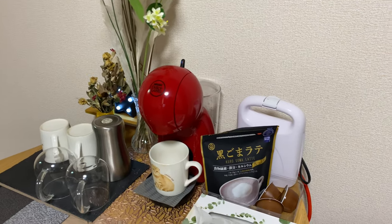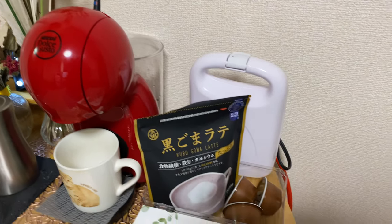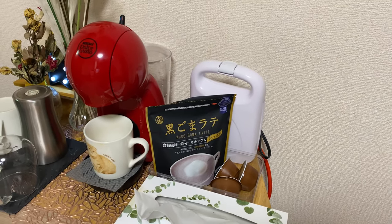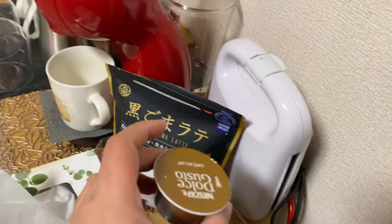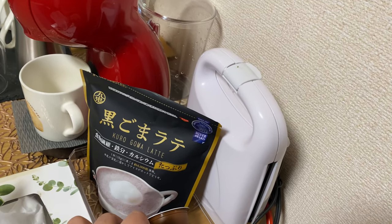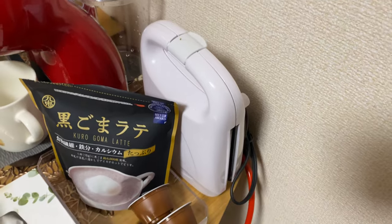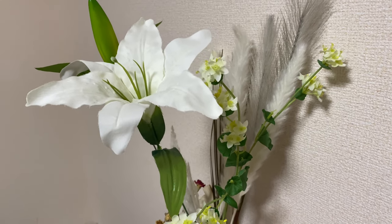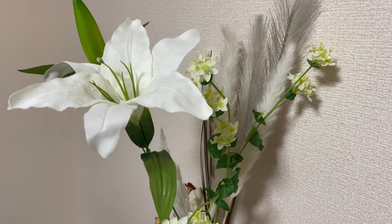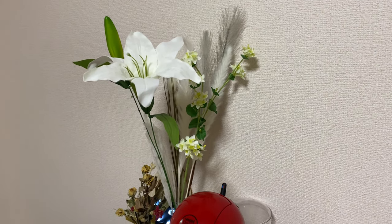And then we have here our coffee station. We are using Dolce Gusto, which uses these coffee pods. I really like it because you can try different flavors. And then this waffle maker that I got from the game center. We also have these fake flowers — they look really nice, so I bought them.